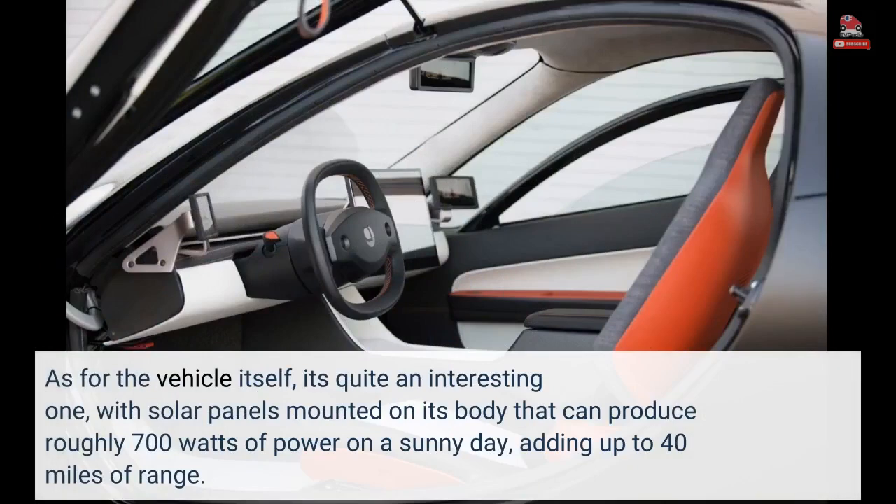As for the vehicle itself, it's quite an interesting one, with solar panels mounted on its body that can produce roughly 700 watts of power on a sunny day, adding up to 40 miles of range.